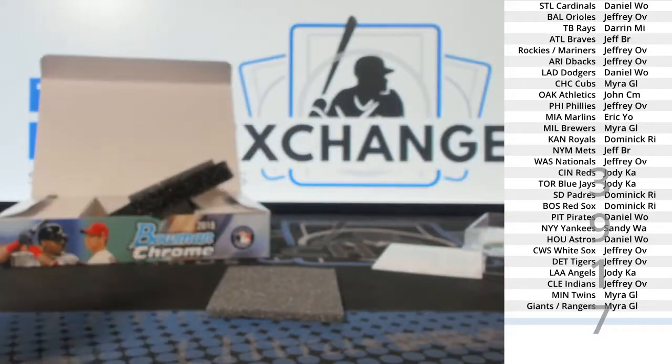All right. There's another one of those up there. There's some hobby up there. There's a half case up there. Here we go.